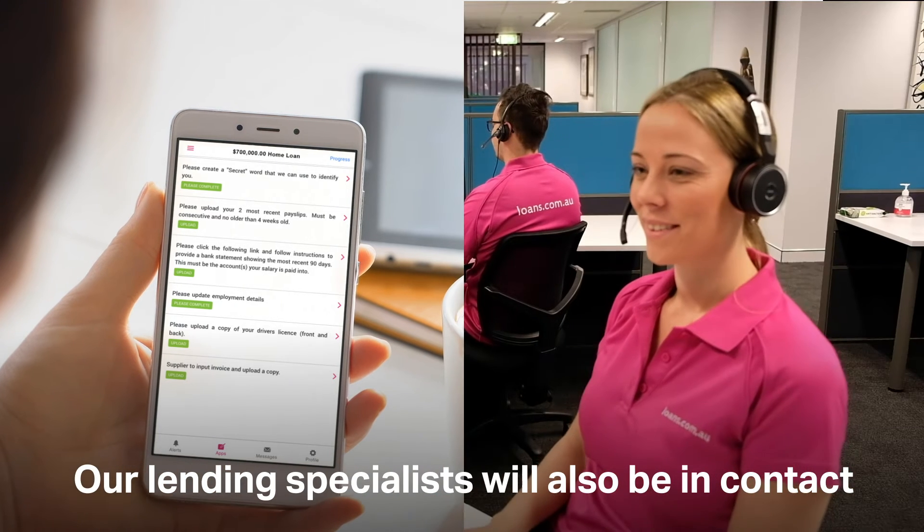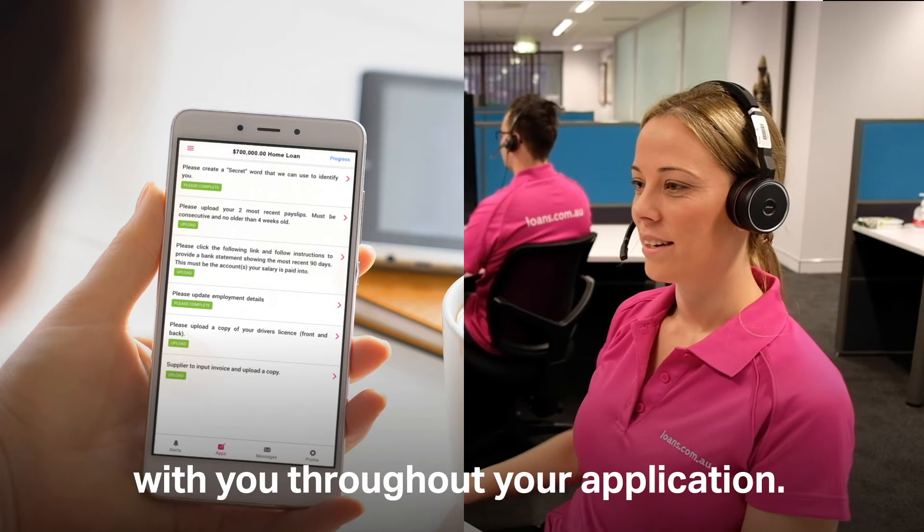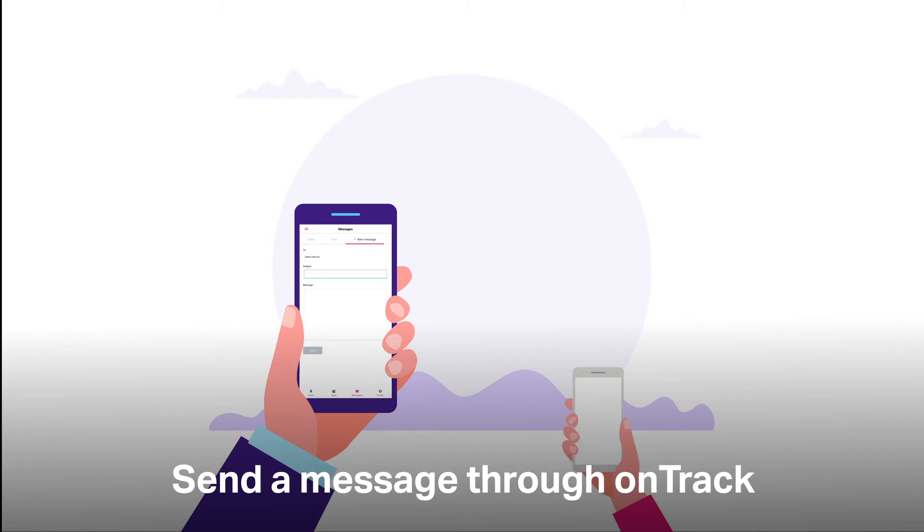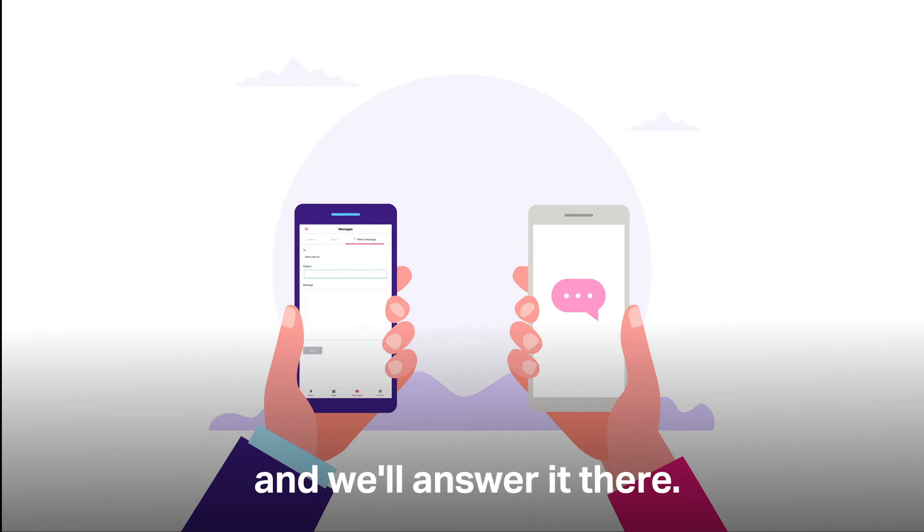Our lending specialists will also be in contact with you throughout your application. Just have a quick question and don't want to call? Send a message through OnTrack and we'll answer it there.